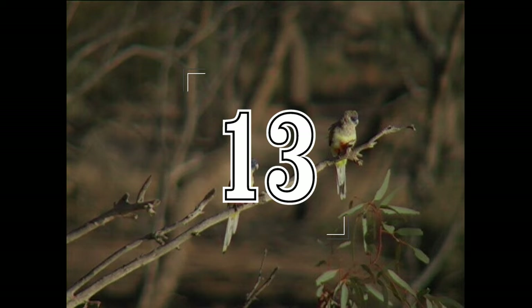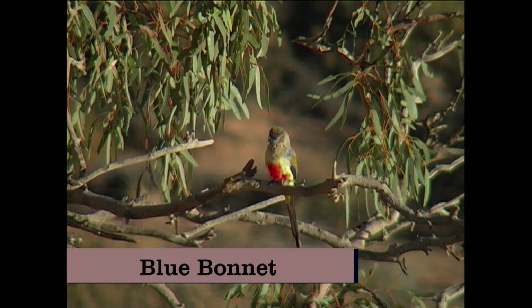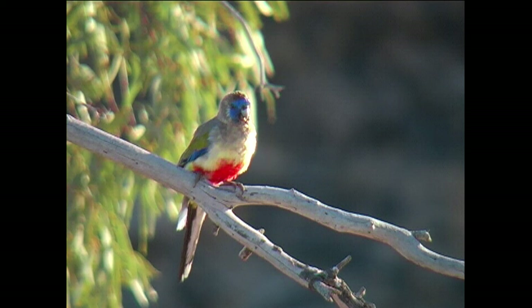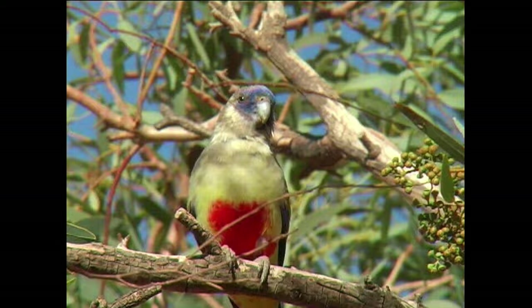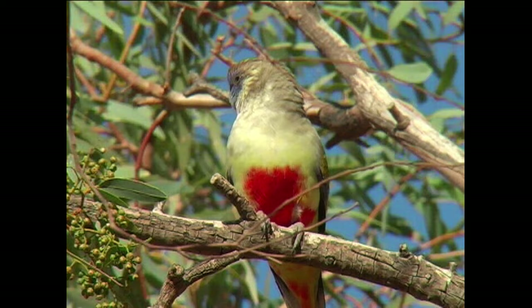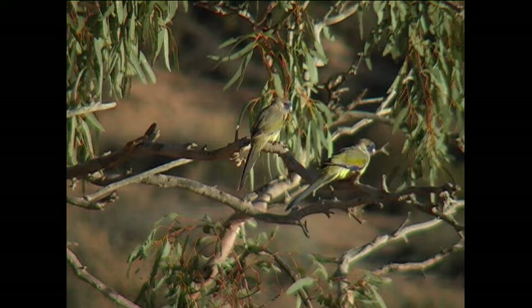At number 13 it's the Bluebonnet, a truly striking parrot adorned with fiery red and yellow plumage on the underbelly and a brilliant blue face mask. These birds are often hard to approach and occur in the inland of southern mainland Australia. Their distribution is divided into four separate subspecies which feature differing degrees of red and yellow colouration on the underbelly.